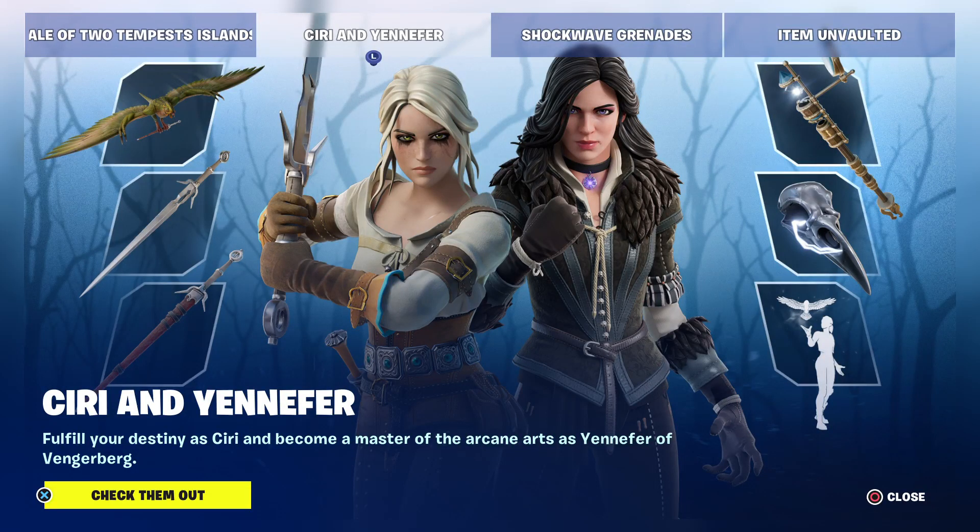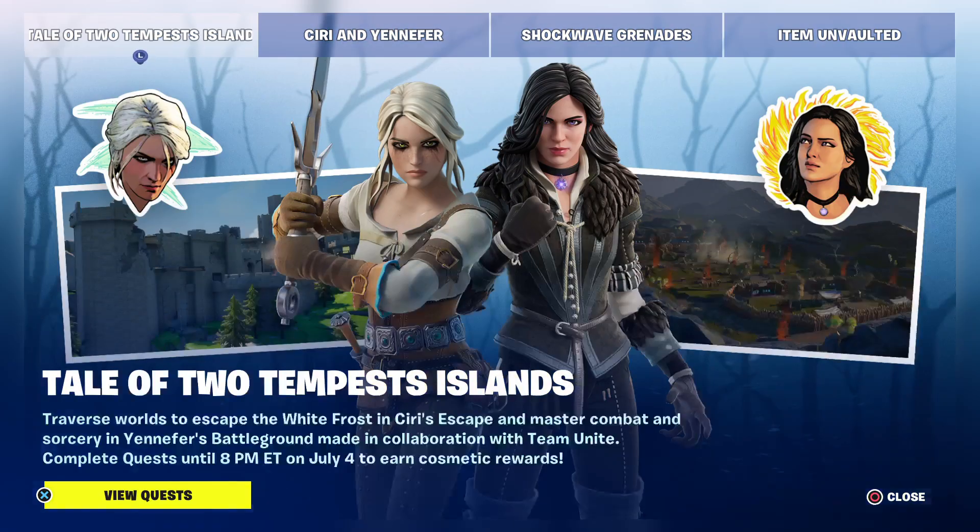Hello! It's Friday June 23rd, 2023. Just went to do the item shop and it reset, so I'm starting again. But this time we have Ciri and Yennefer from The Witcher.